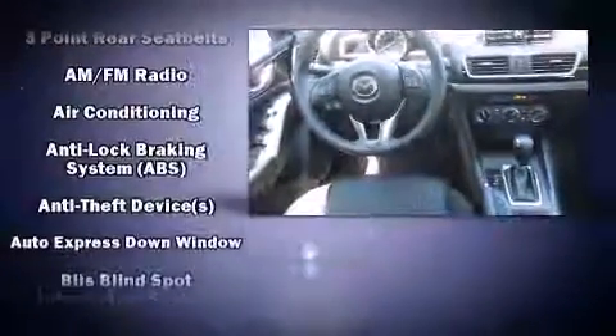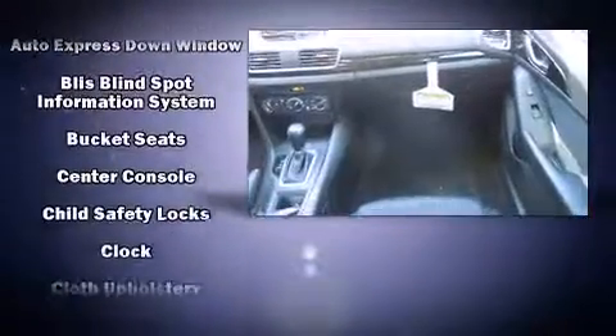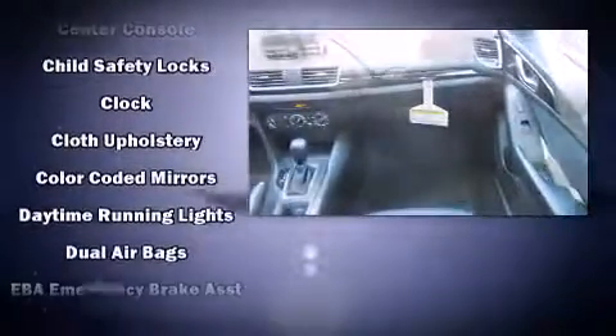Mazda paid particular attention to efficiency and practicality with the following features: variably intermittent wipers, a trip computer, heated door mirrors, remote keyless entry, and a blind-spot monitoring system.